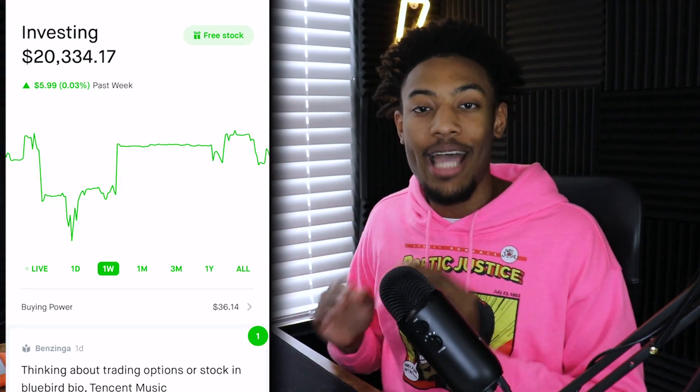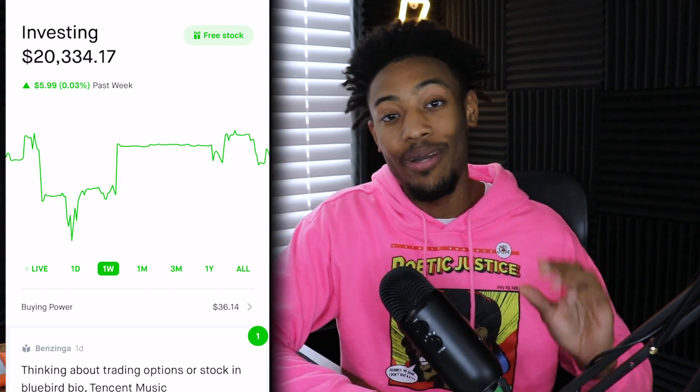In this video, I'm going to be going over my $20,000 Robinhood dividend portfolio. This is actually going to be the first update to this portfolio since I created it a few weeks ago. I'm pretty excited to share that there has already been some great growth just in the past few weeks, and this portfolio is already generating over $50 a month completely passively just in dividend income.